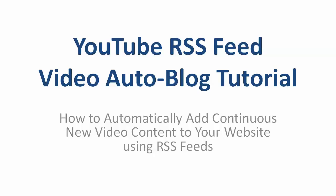Hi, this is Lisa Allen, and in this video I want to show you a really neat strategy for automatically adding a continuous stream of new video content to your website using RSS feeds.